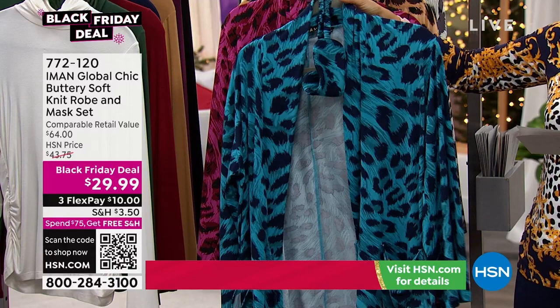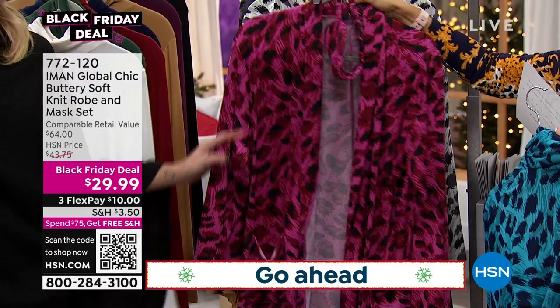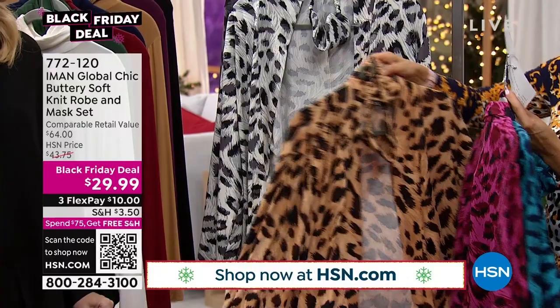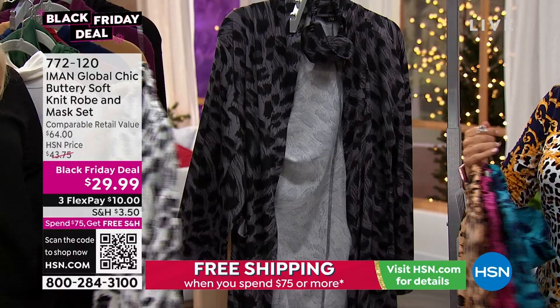This one is teal leopard. Does it match the pajamas? It does! We also have magenta. We had a Black Friday deal in the pajamas last hour. This is the natural leopard. We have the snow leopard, which was the most popular last hour in the matching PJ set. And then we have the gray leopard — charcoal leopard. We do have extra small through 5X in this.